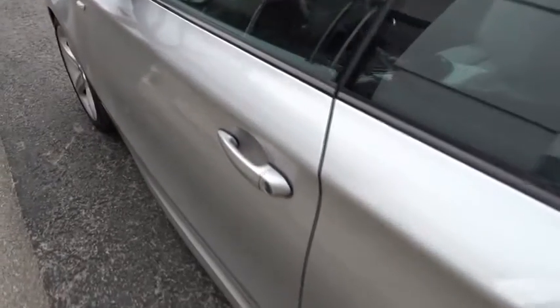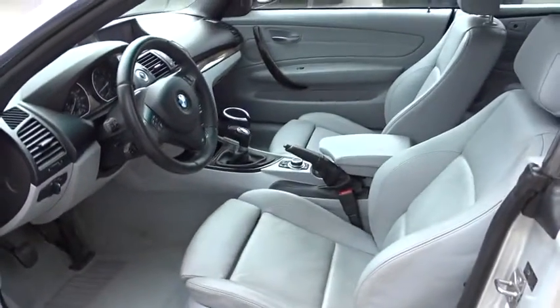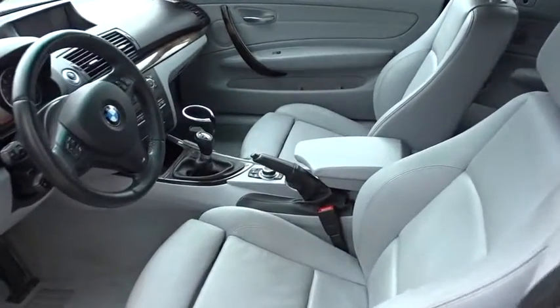Four-wheel disc brakes, premium sound system, climate control, AM-FM stereo radio, rear defrost, bucket seat, trip computer, passenger airbag, power door locks.